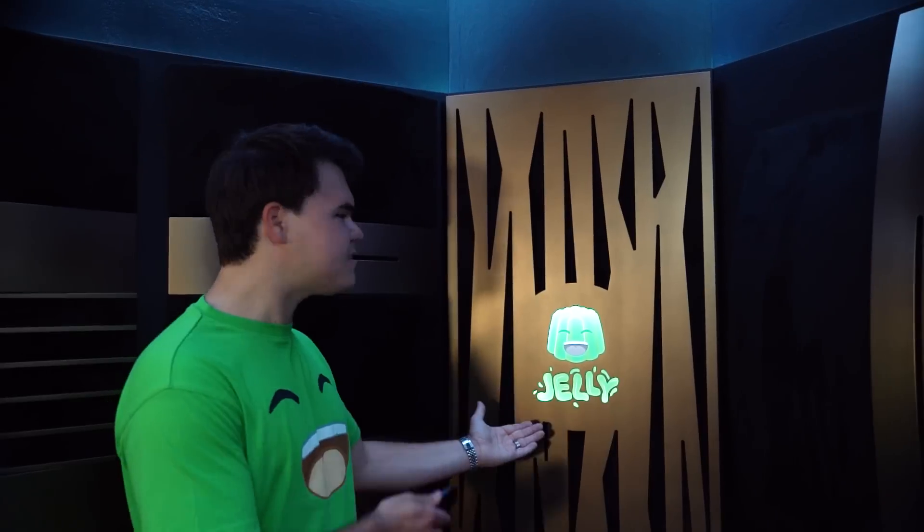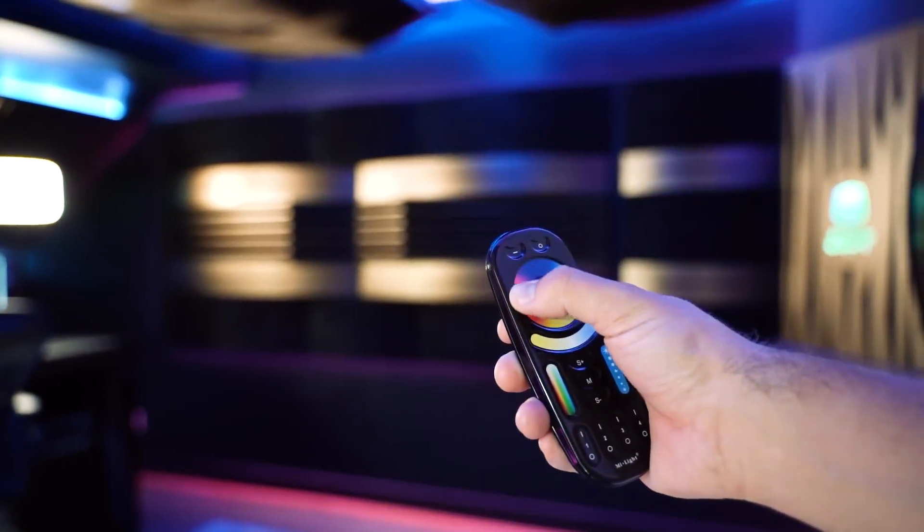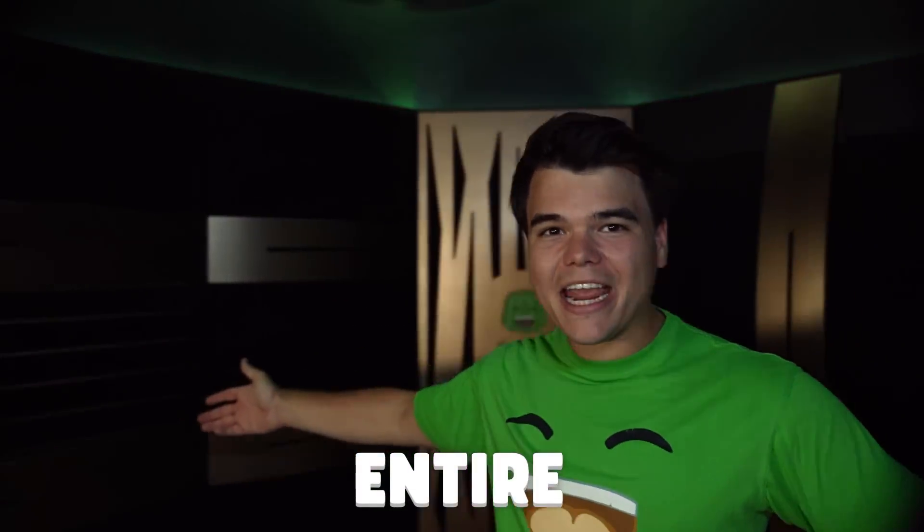We even have a customized logo on a sound panel — that's my name. The room comes with a remote that controls the lighting. You can make it any color you want, but personally I prefer something like this — green. It's very nice. But we don't just have lights on the ceiling or behind the logo; we even have lights on the walls, and that is for the entire room.